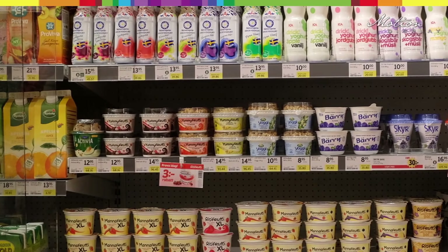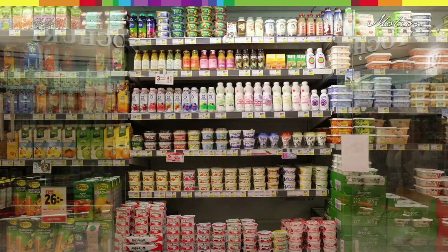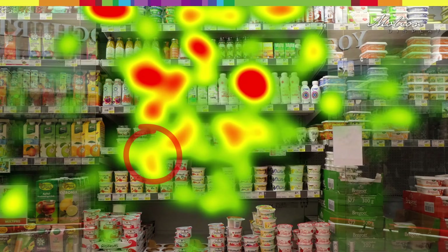In this gondola there is a coupon offer, and the heat map shows that the shoppers do not see it. But to see what happens when we add Motion Display — the result is obvious: the offer is being noticed.